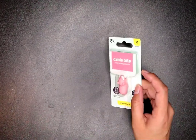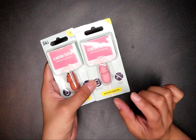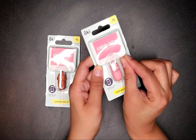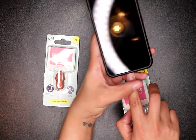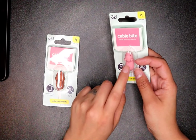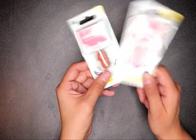I also got cable bites — these are cable phone protectors that protect the cord from breaking at the tip where you plug it in to charge. That's usually where cords break for us. I got a piggy one for me and a dog one for my husband. That was also a dollar.